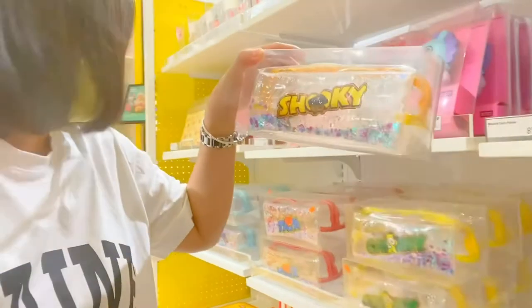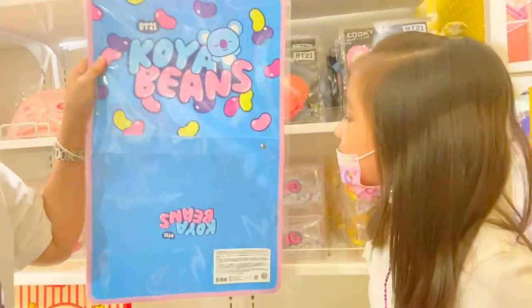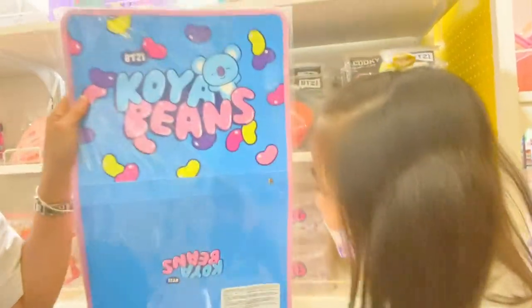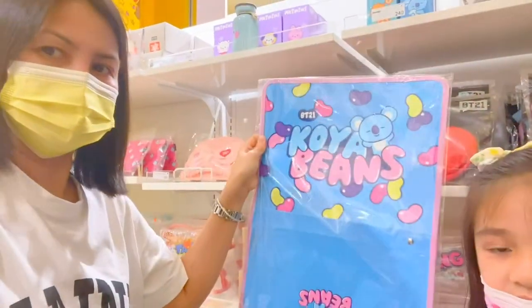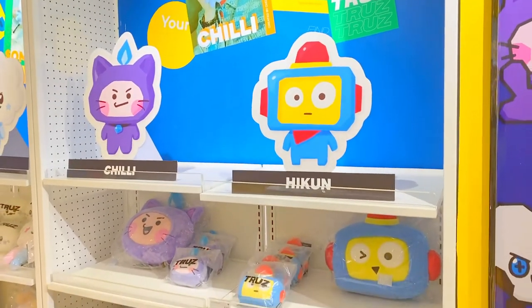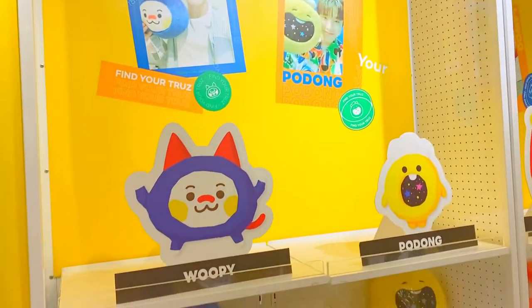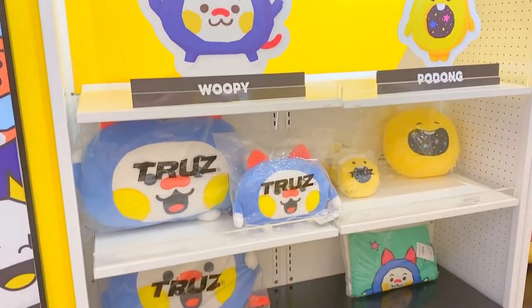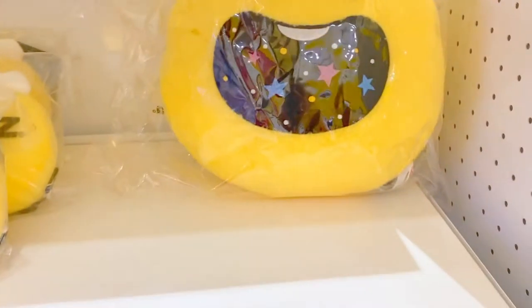Hey, look at this — it's $890. What's this one? It's a folder. And there's others — friend characters. It's a K-pop singer's den. This one is $1,350. It's small.